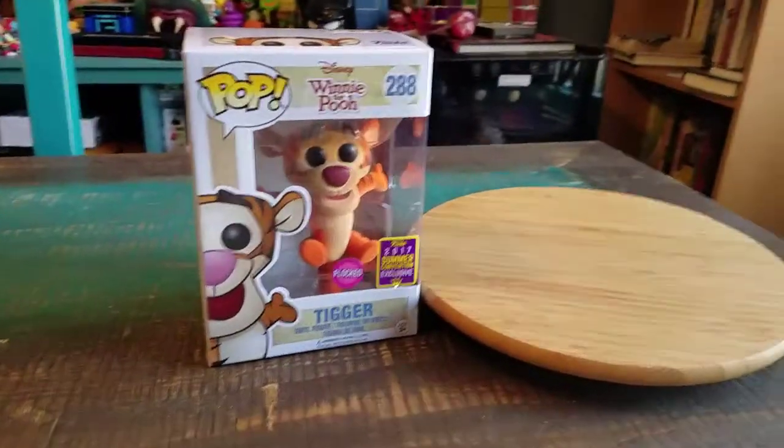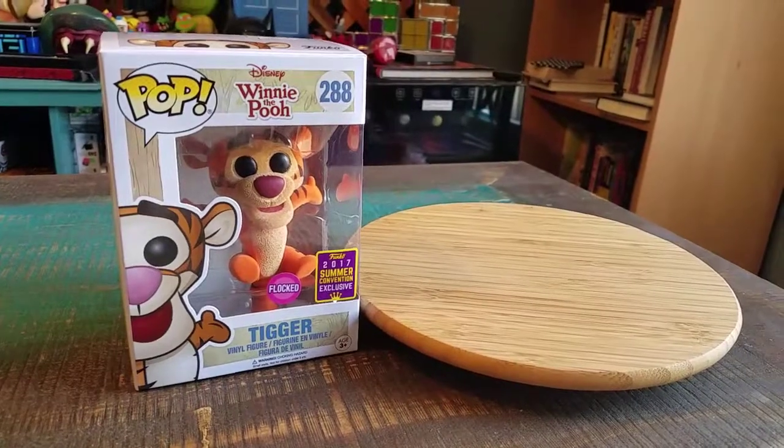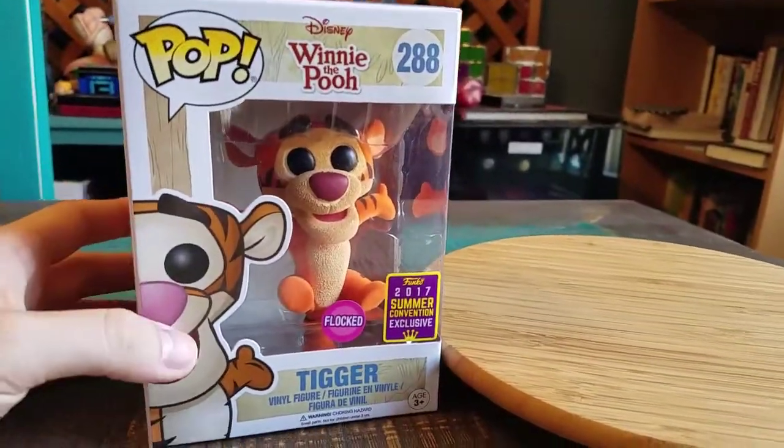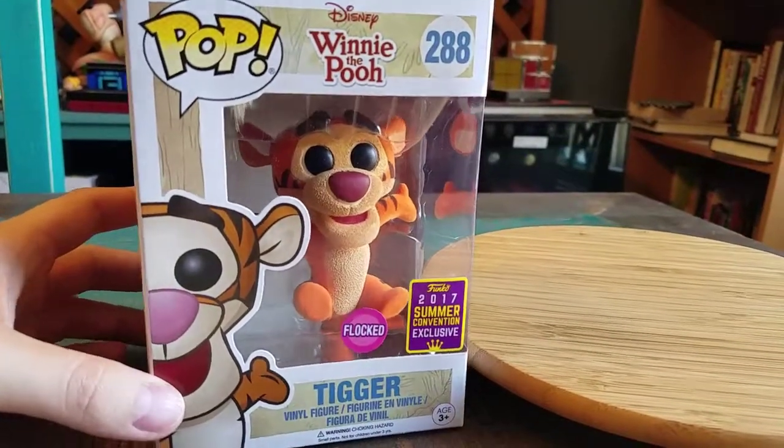Hey guys, CheesyPoofy and we've got another pop to add to the collection today. This time another one from San Diego Comic Con 2017 — it's the exclusive Flocked Tigger. This is a Barnes & Noble shared exclusive.